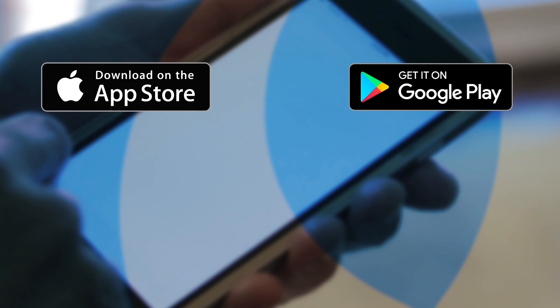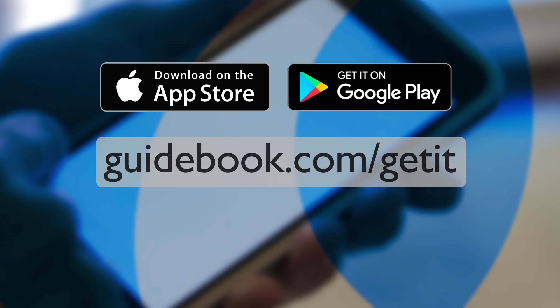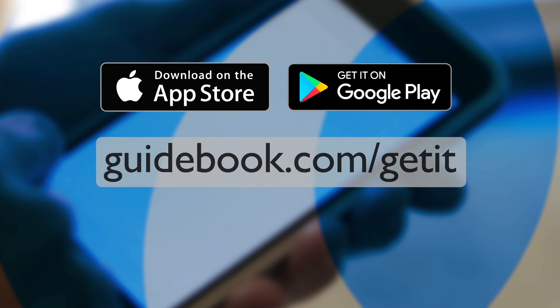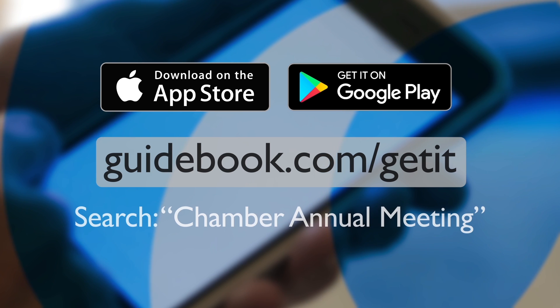Download the annual meeting guide, either from the Apple App Store or Android Marketplace, or visit guidebook.com/get-it. Once you've downloaded the app, simply use the search box to type in Chamber Annual Meeting. Download today so you can start connecting early.